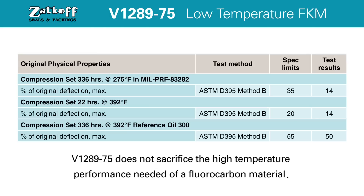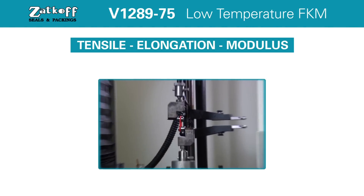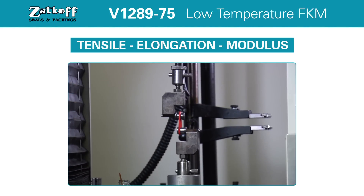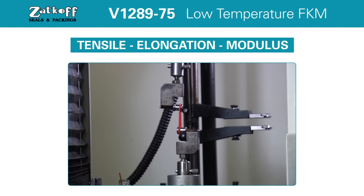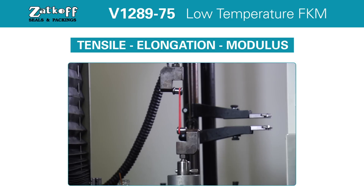V1289-75 does not sacrifice the high temperature performance needed of a fluorocarbon material. Tensile Elongation Modulus: Physical property testing conducted on a tensometer measures tensile strength, ultimate elongation, and modulus of elasticity of a material.